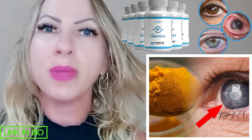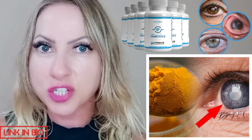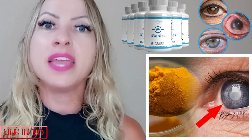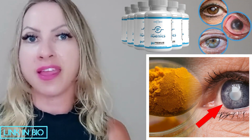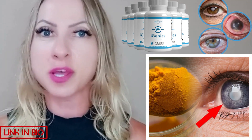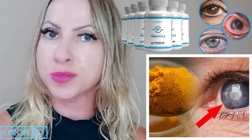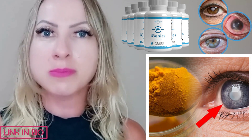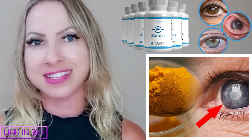Some people pay for expensive laser surgeries and that might not even work, or some people really don't do anything about it and don't care. So the iGenics eye supplement is a nutritional supplement to heal vision-related problems and it restores the health of your eyes.